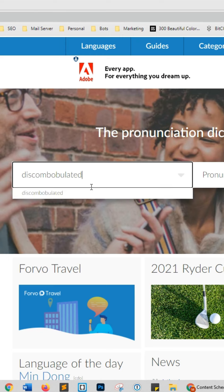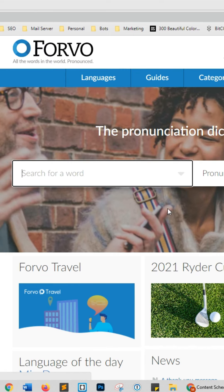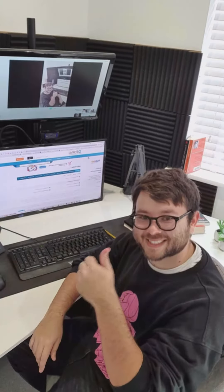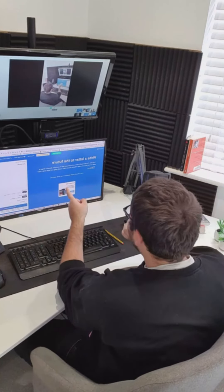Underrated websites, Part 4. This website will tell you the correct pronunciation of any word. Simply type the word into the website and press the play button — for example, 'discombobulated.' For more useful videos, make sure to tap the like button.